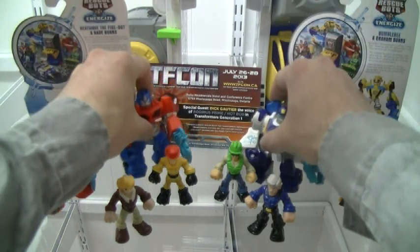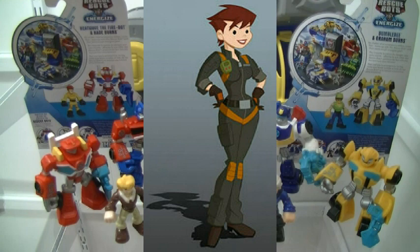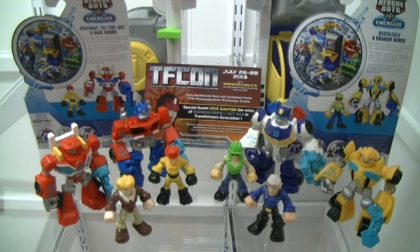I kind of hope they do more of these because they're doing a good trend here. We're missing a female character and her helicopter buddy. So hey Hasbro, get on that — because that would be pretty awesome to really round it off and get the rest of the Burns family all together.